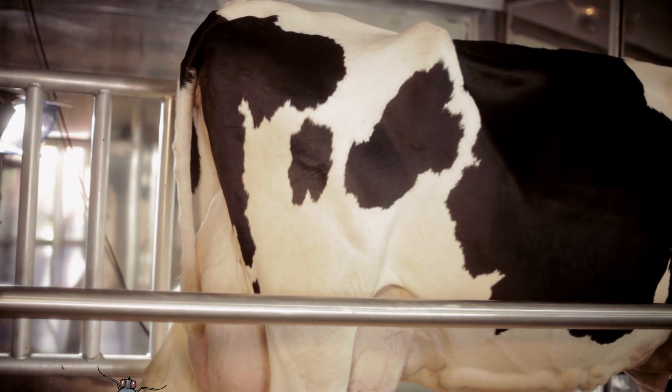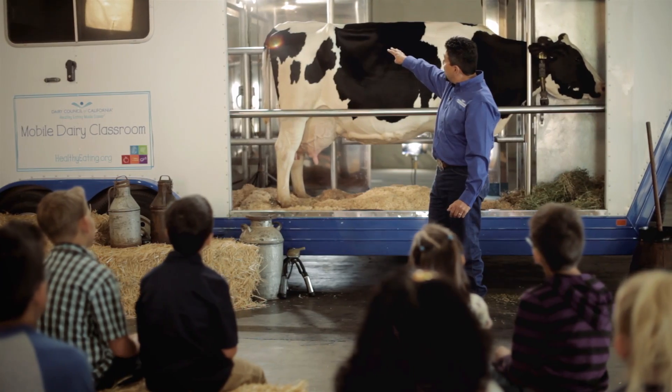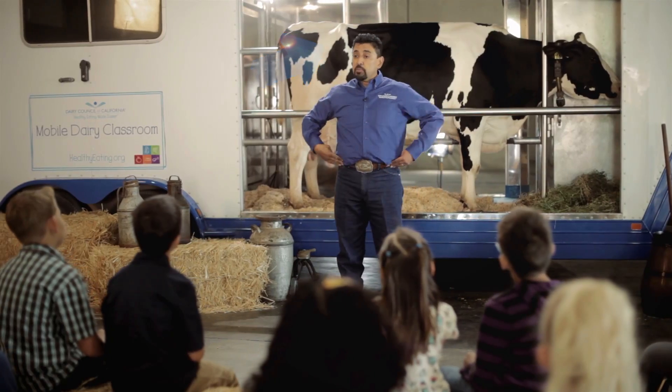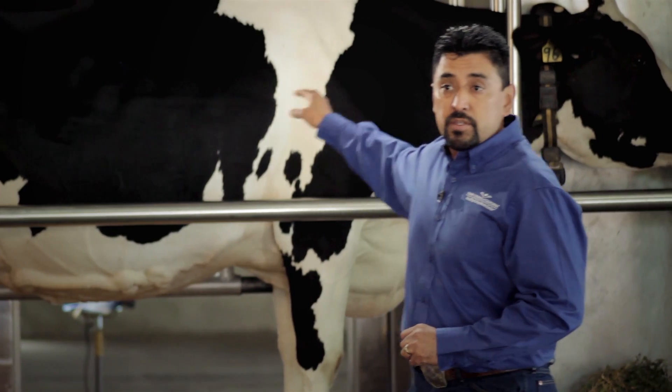In the back, she has a built-in fly swatter, which is her tail. On her side, there's a bone sticking out — those are her hip bones. Can you guys point to your hip bones? Up to her side, we see her ribs. She has 13 ribs on each side.